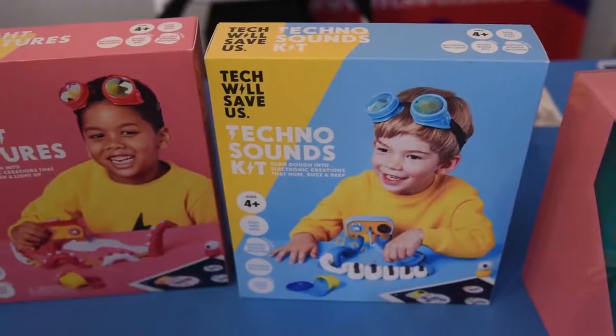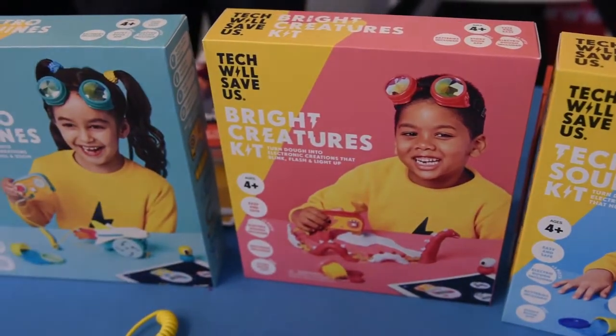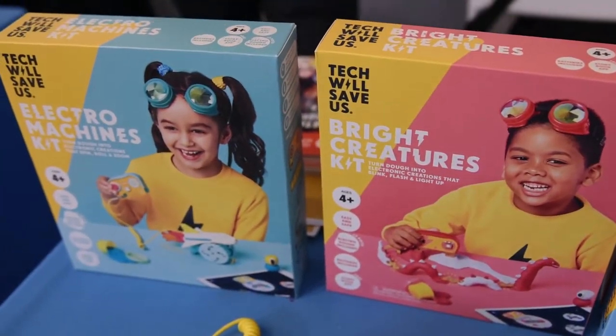We're also really excited to be showing today our Doe Universe products. This is a range of products based around conductive dough that allows kids to create different creations using sound, light, and movement. This is brand new for 2017, and this is the first time we've shown it to press today.